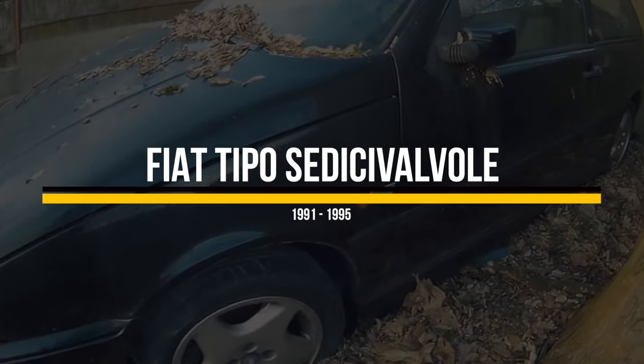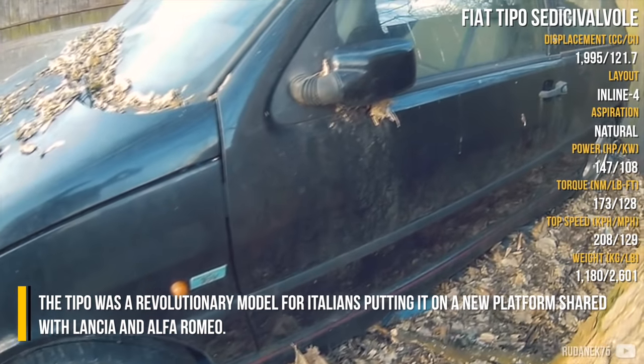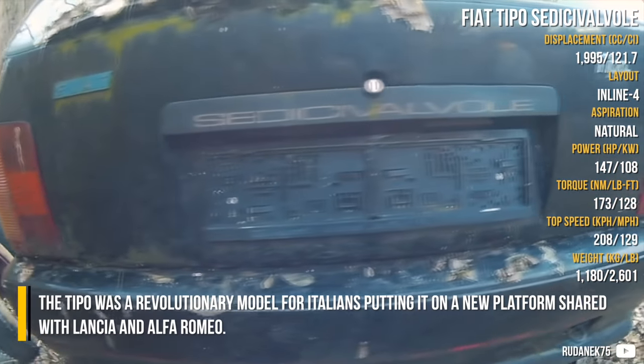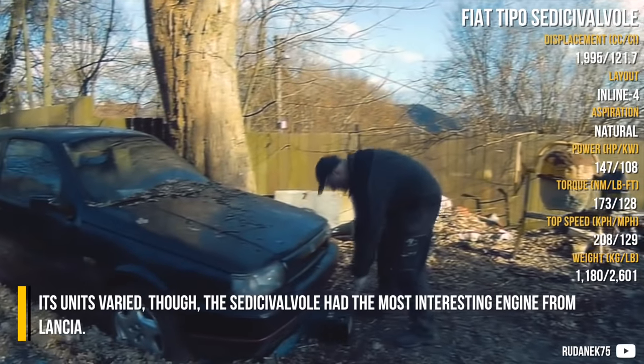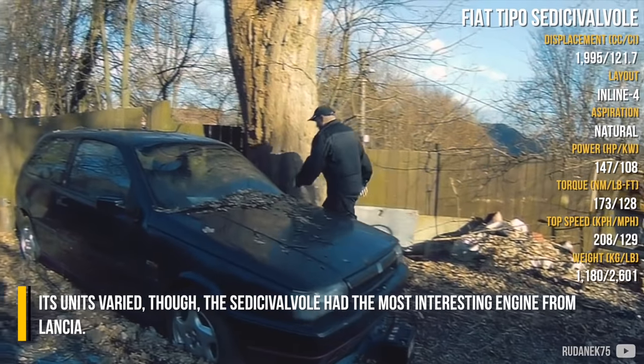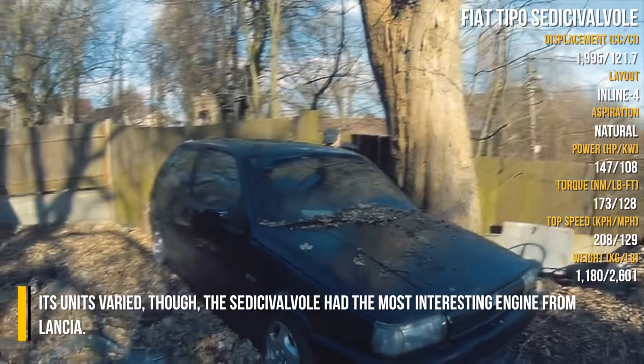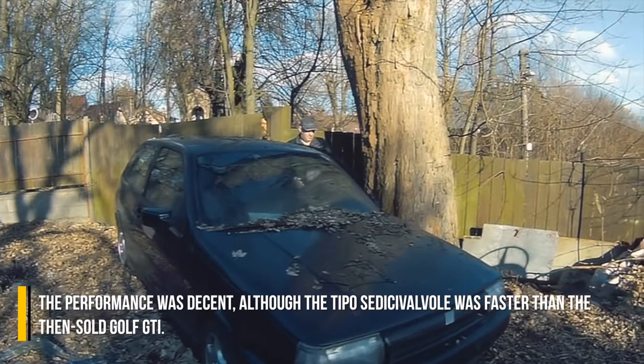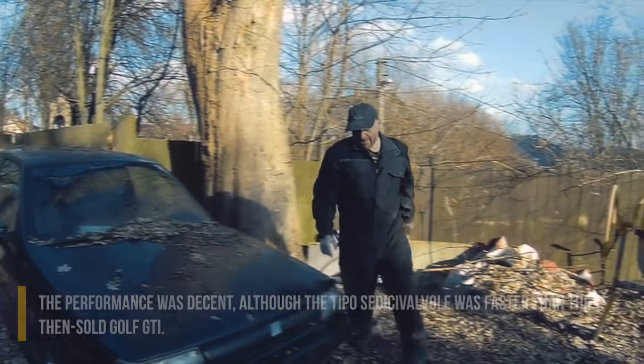Fiat Tipo Sedici Valvole. The Tipo was a revolutionary model for Italians, putting it on a new platform shared with Lancia and Alfa Romeo. Its units varied, though the Sedici Valvole had the most interesting engine from Lancia. The performance was decent, and the Tipo Sedici Valvole was actually faster than the then-sold Golf GTI.